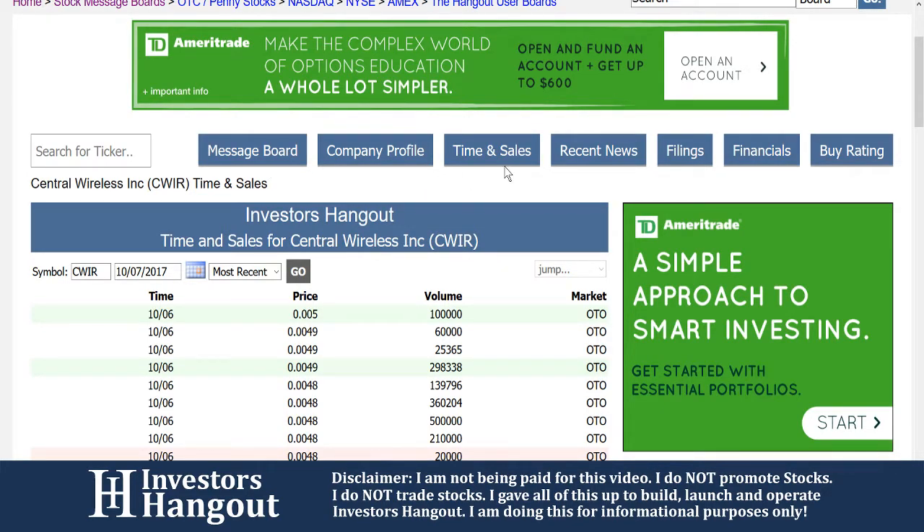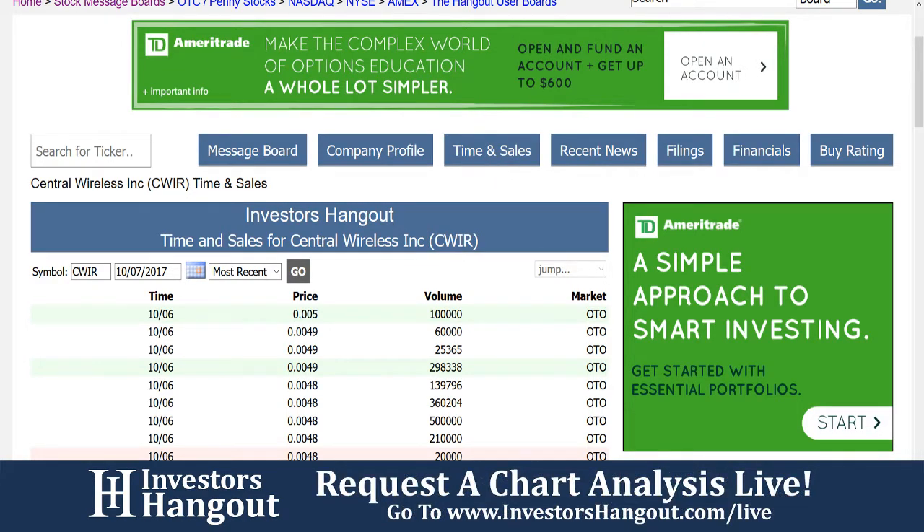Message board, company profile, time and sales, recent news, filings, financials, buy rating — all that, like I said, at your fingertips.